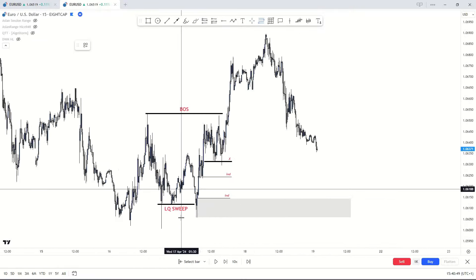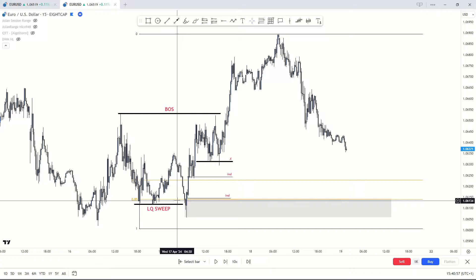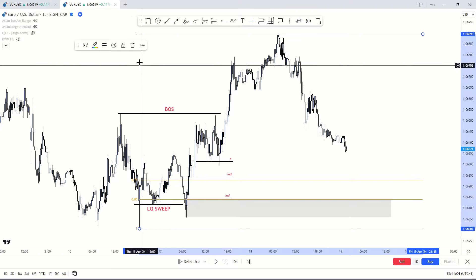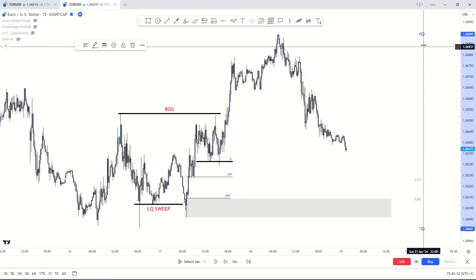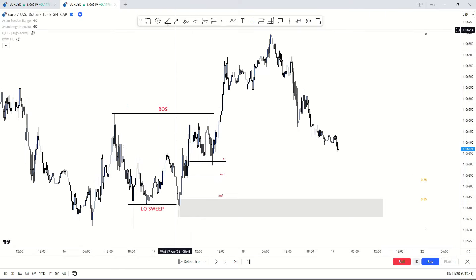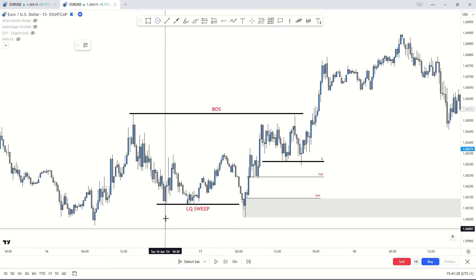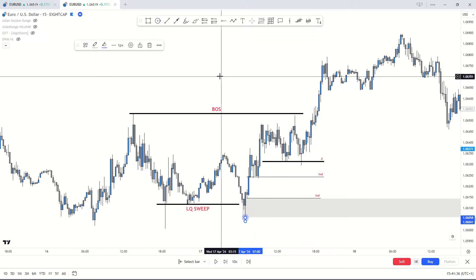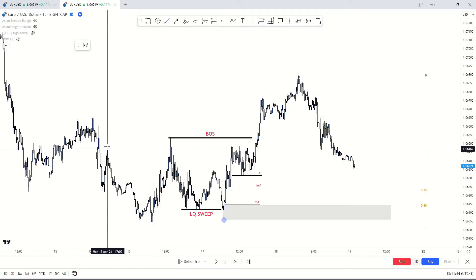Another thing I want to point out is the Fibonacci. This zone lines up perfectly with the 0.85 mark, and the fair value gap is closely followed by the 0.75 mark — so that is also confirmed. I'll move the Fibonacci to the side so it doesn't get in the way. We are also looking for order flow. On the lower time frame we have a demand zone here, and price taps into it. We also have a previous break of structure over here with this previous high.